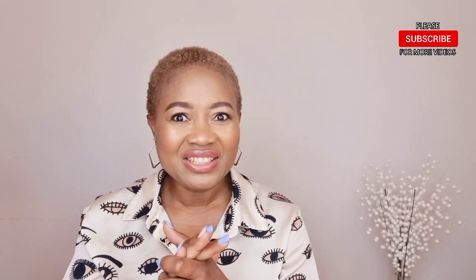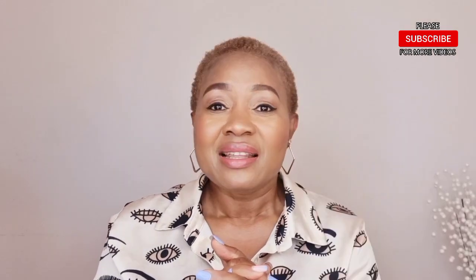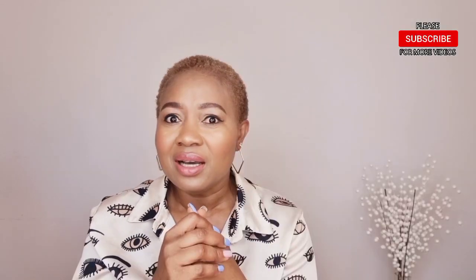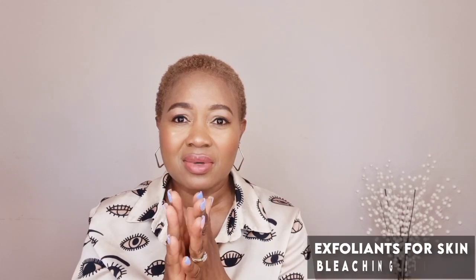Hello guys, how are you all doing? I've been out for more than a month — it's not intentional, I haven't been feeling well, but thank goodness I am fine now and I am back. I just want to say a big thank you to all my viewers, followers, and supporters that have been sending me messages asking what is going on and when I'm putting another video. I am so grateful, thank you so much. Our video today is about an exfoliant that helps in getting rid of skin bleaching bond and severe hyperpigmentation.